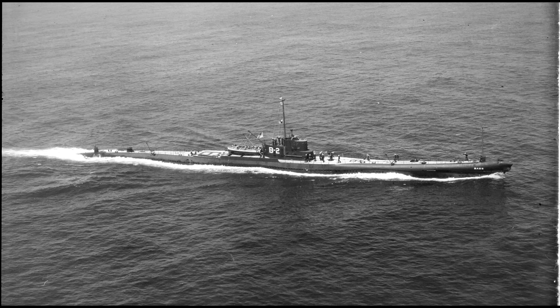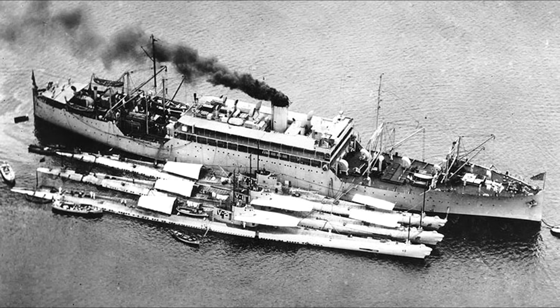With all three subs laid down in 1921, V-1, V-2, and V-3 commissioned in 1924, 1925, and 1926 respectively. At the start of the 1930s the US submarine naming system was overhauled and the submarines became the Barracuda, Bass, and Bonita respectively, with hull numbers SS-163, SS-164, and SS-165.